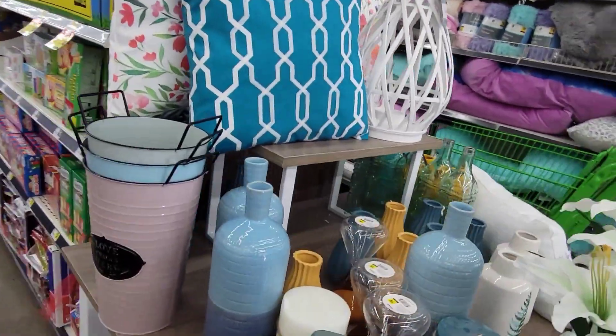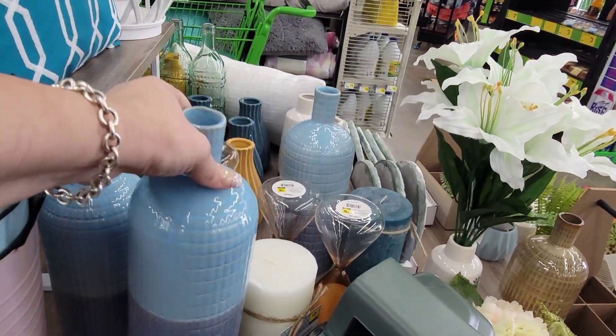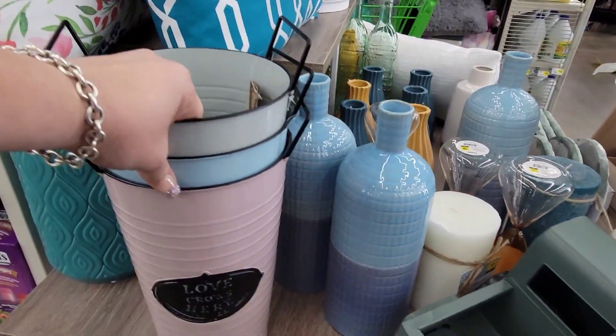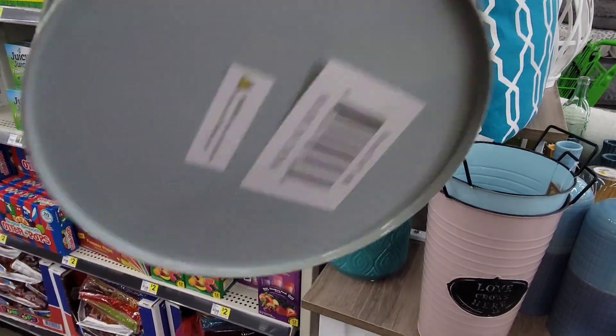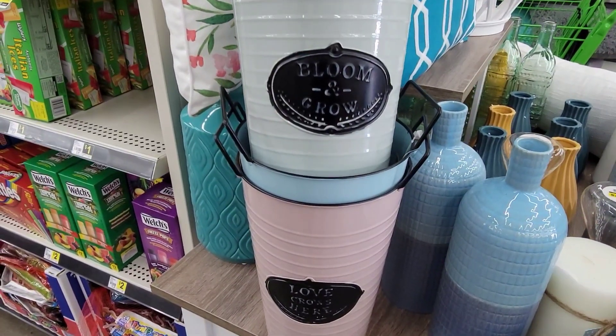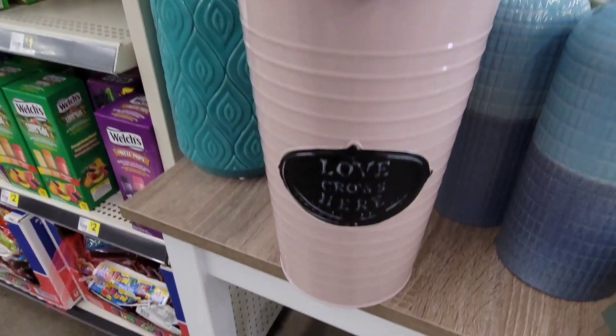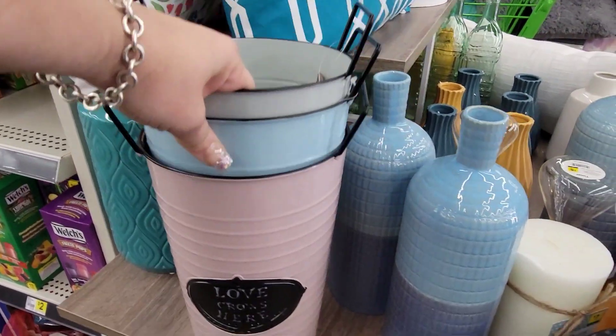I do think that these are new. These decor pieces here, those are going for $8. They're super, super pretty, and these farmhouse-looking cans are $10. It says 'Bloom and Grow.' This one is 'Love Grows Here' and 'Grown with Love' in the blue.